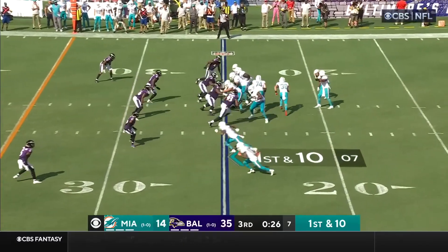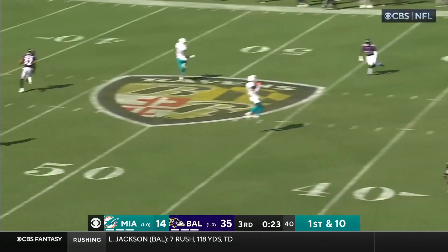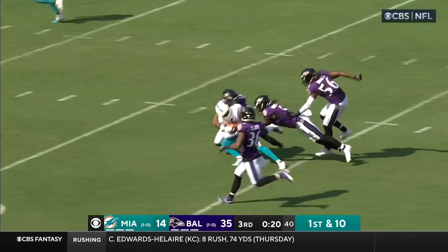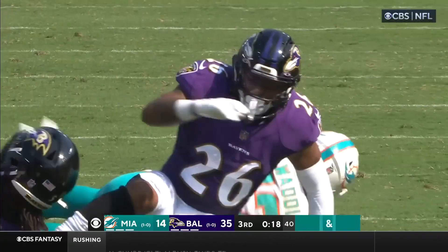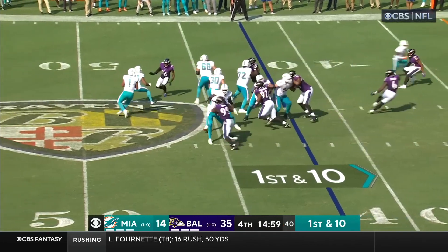26 seconds to play in the quarter. Tua Tagovailoa. I can bridge the block and wide open. They got the leap in Waddle — by midfield and down to the 42-yard line. Miami was just the opposite — they went 8-1 to finish off this season.